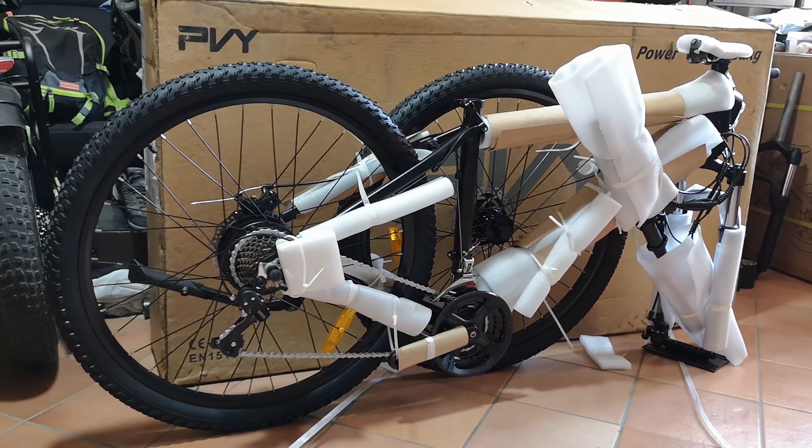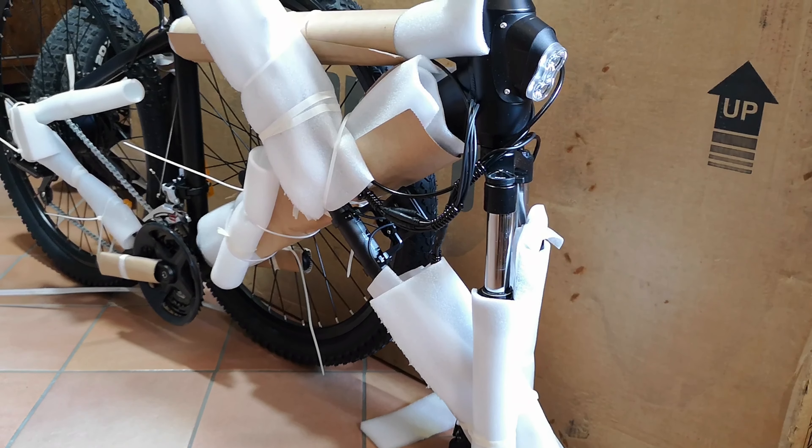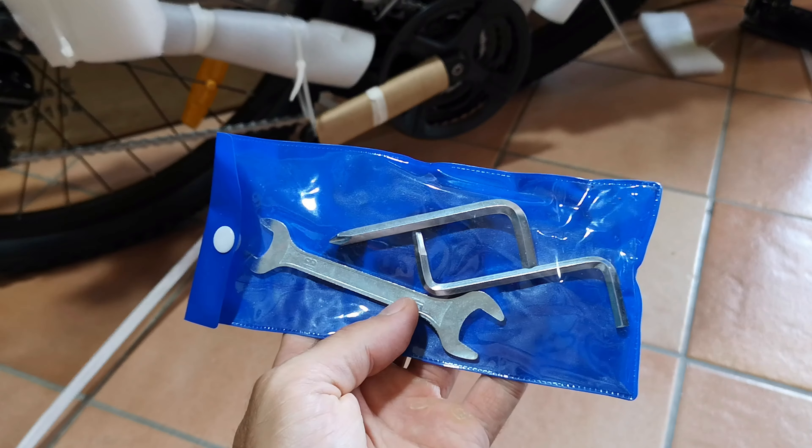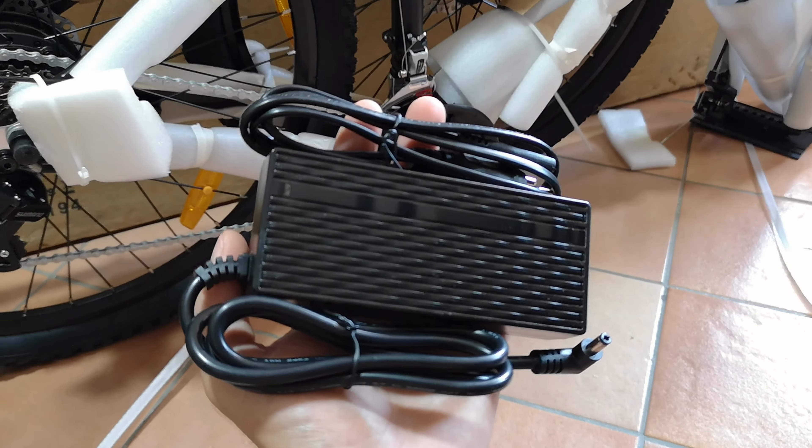Il montaggio è abbastanza semplice: dovrete mettere in sede il manubrio, la ruota anteriore, i pedali e il tubo sella. In dotazione vengono forniti anche degli attrezzi di cortesia, il manuale utente e naturalmente il caricabatterie.